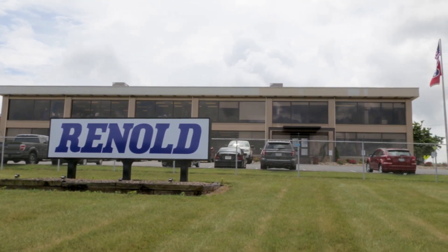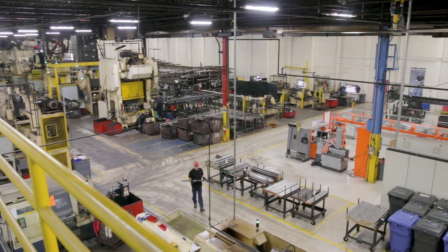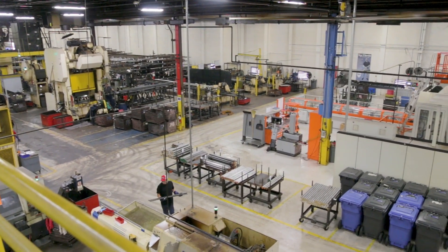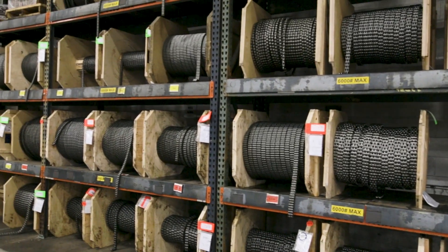Reynolds has been making engineer class chain here in Morristown, Tennessee for about 60 years. Our intent back then was to put a high-quality product out in the market. That's been true since day one, and it's true today as well.